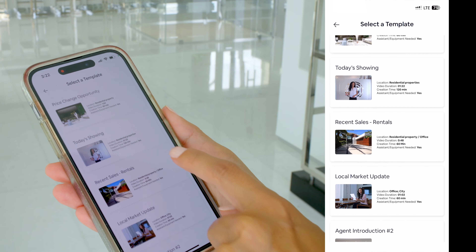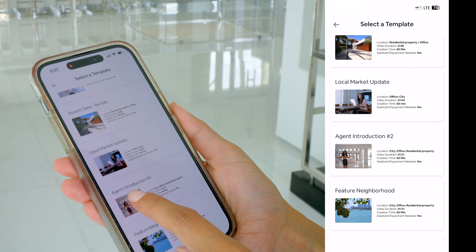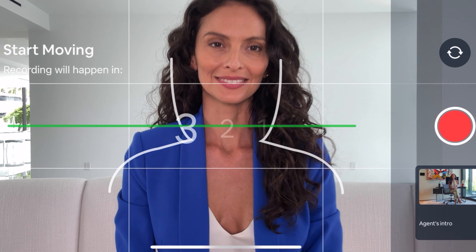Elliman Productions content creation app empowers realtors like you to build your brand with professional quality videos at a very low price. Attract more clients, get more listings, make more money. From property videos to agent commercials, real estate tips, and educational videos, we have all the templates you need to create and post branded videos to your social media accounts every single day.